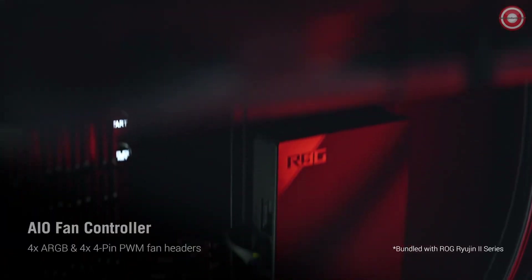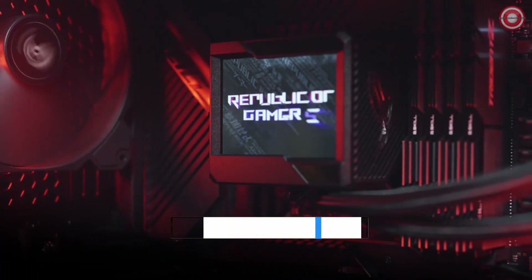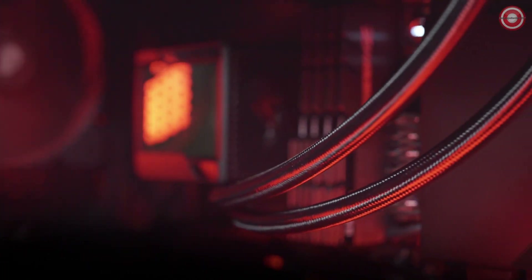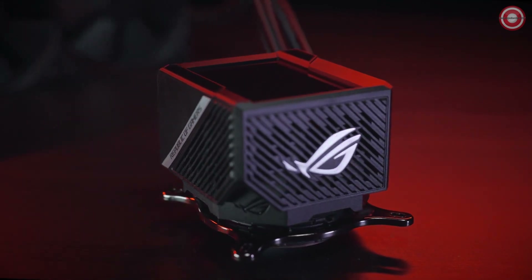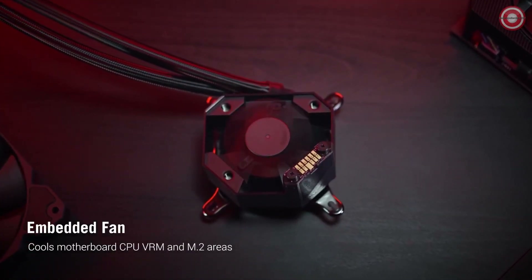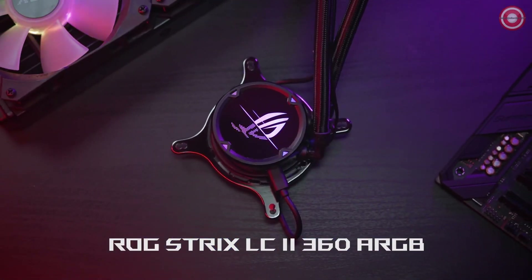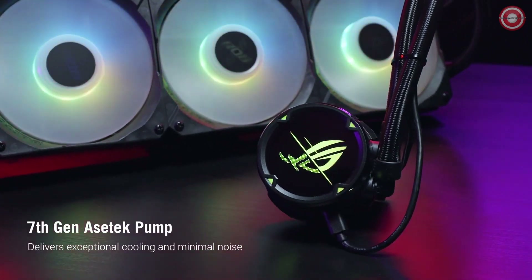The cooler is also very quiet. The fans can be adjusted to different speeds, and even at full speed they are barely audible. The ROG Ryujin 2 360 ARGB's unique LCD display is a great way to customize your PC — you can display system stats, logos, or animations. The cooler also features a built-in fan for the CPU socket area, which helps to improve cooling performance.